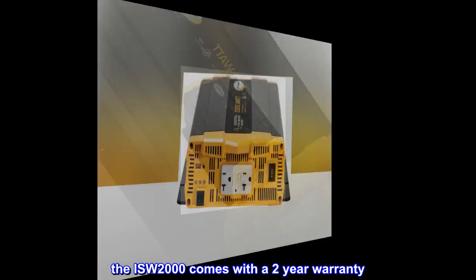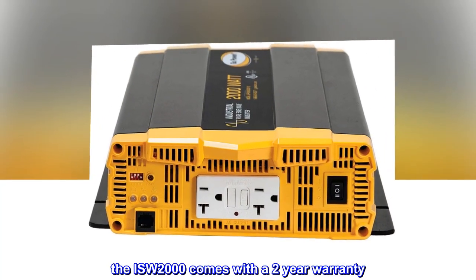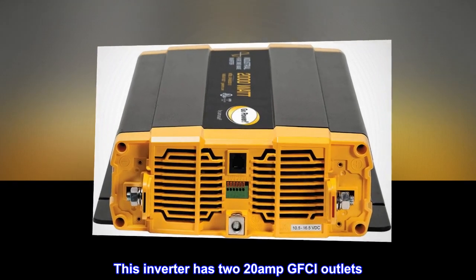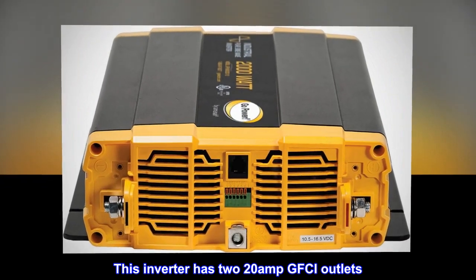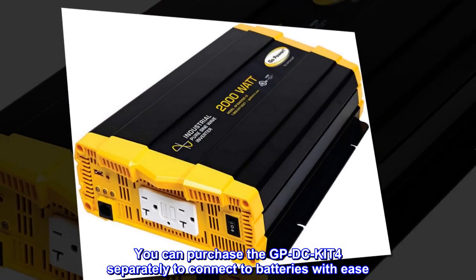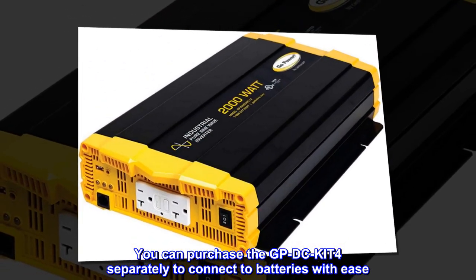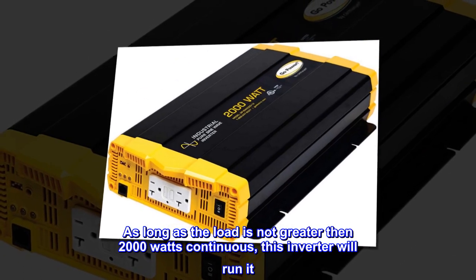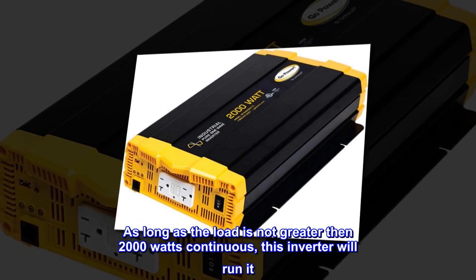The ISW-2000 comes with a two-year warranty. This inverter has two 20-amp GFCI outlets. You can purchase the GPDC-KIT4 separately to connect to batteries with ease. As long as the load is not greater than 2,000 watts continuous, this inverter will run it.